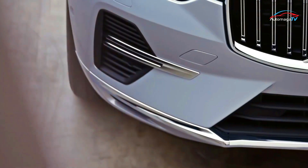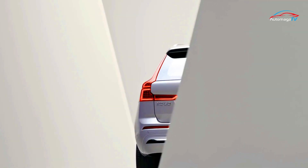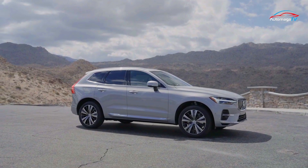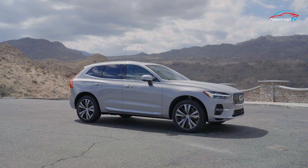A while ago, we talked about the regular 2023 XC60. Now it's time to discuss another model of the car, namely the XC60 Recharge.